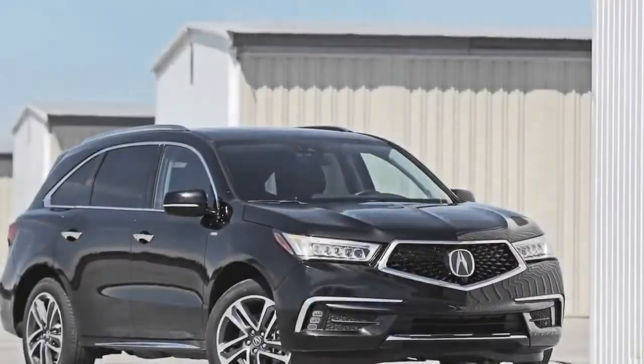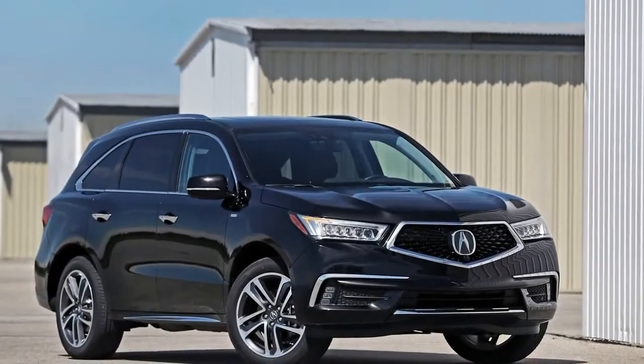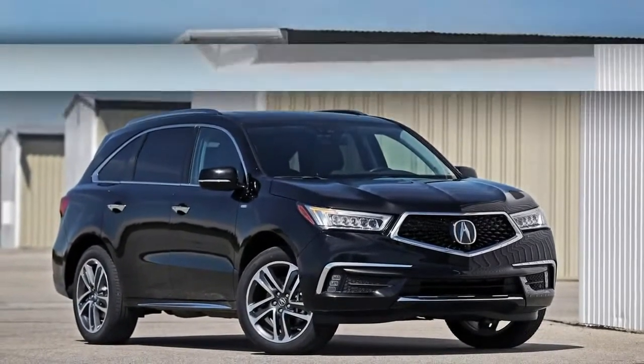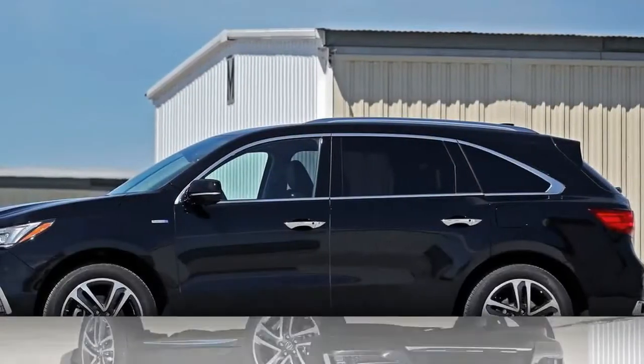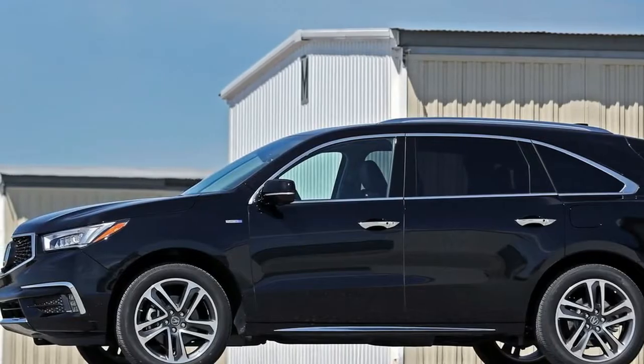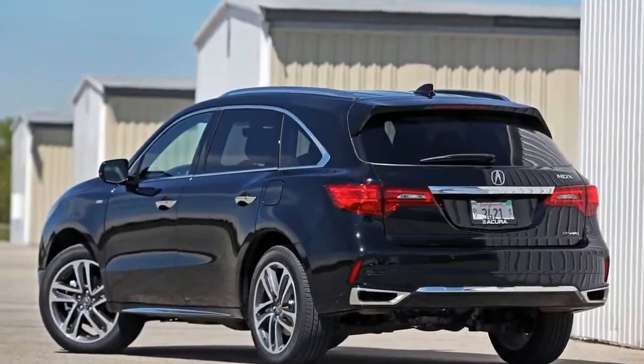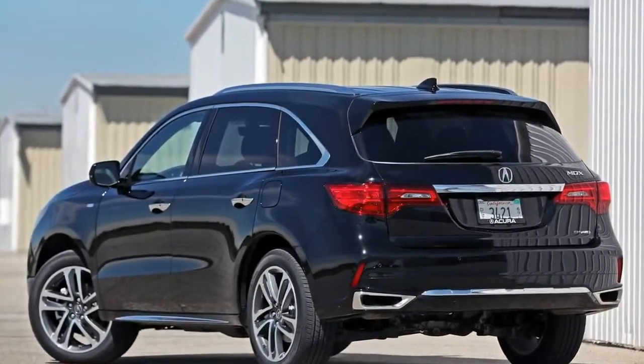A transversely mounted 3.0-liter V6 rated at 257 horsepower powers this MDX's front wheels through a seven-speed dual-clutch automatic. A 47-horsepower electric motor-generator geared to the transaxle assists by cranking the engine, providing supplemental thrust, and charging the 1.3-kilowatt-hour lithium-ion battery pack located under the front seats.